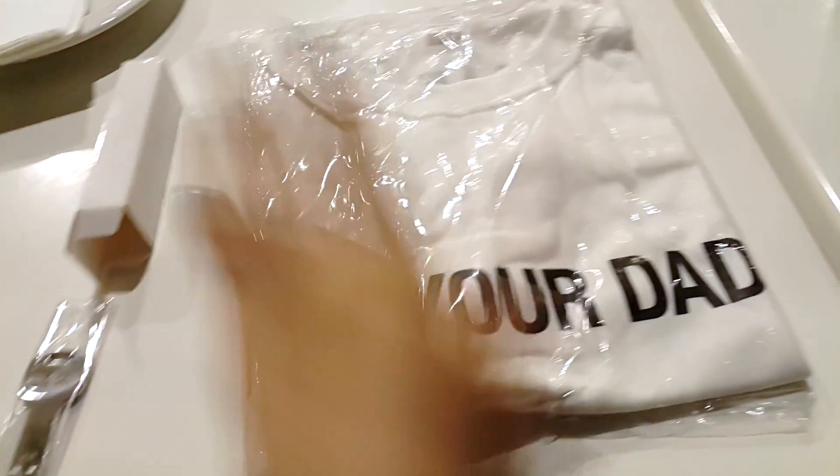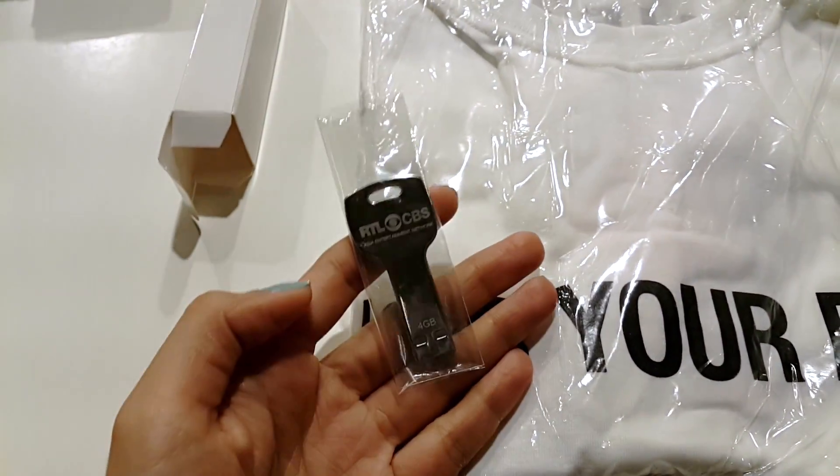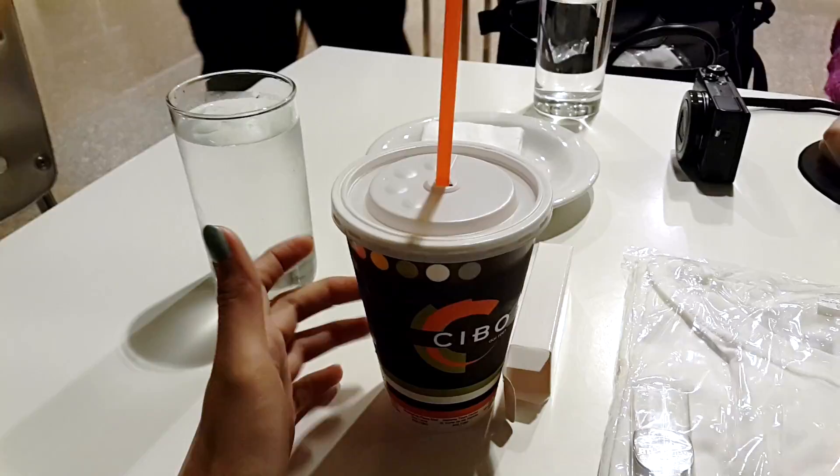They gave us a shirt with 'Who's Your Dad?' and a cute USB key. I also ordered my iced coffee on the go.